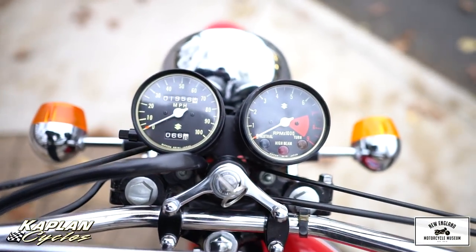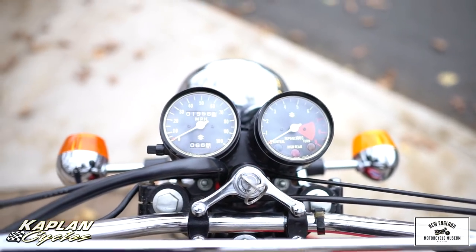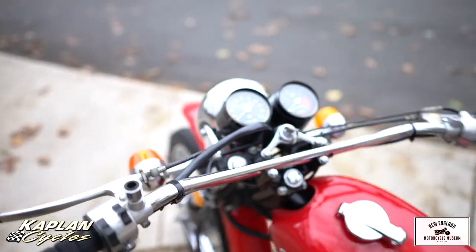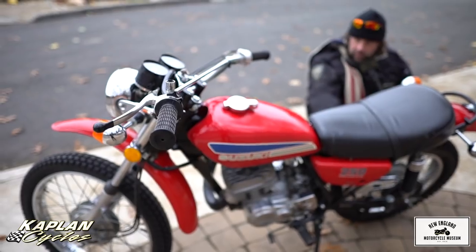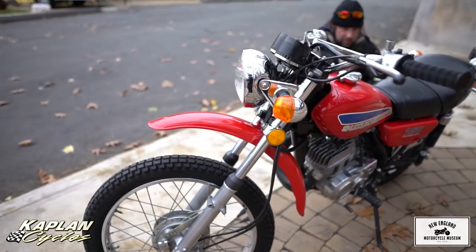This particular red is marble scarlet — marble scarlet red with the blue and white decals. Original factory paint. The front fender is in beautiful shape. The chrome on the front forks is nice.